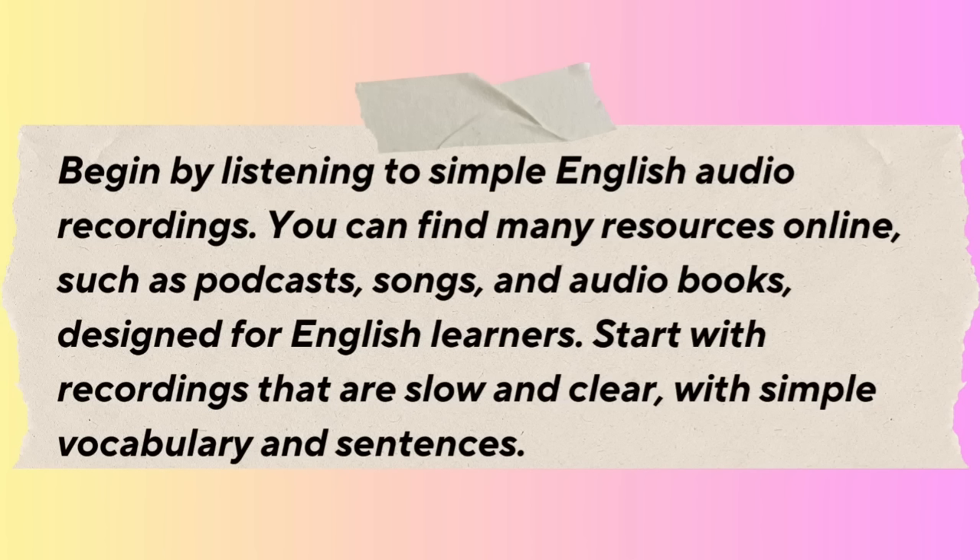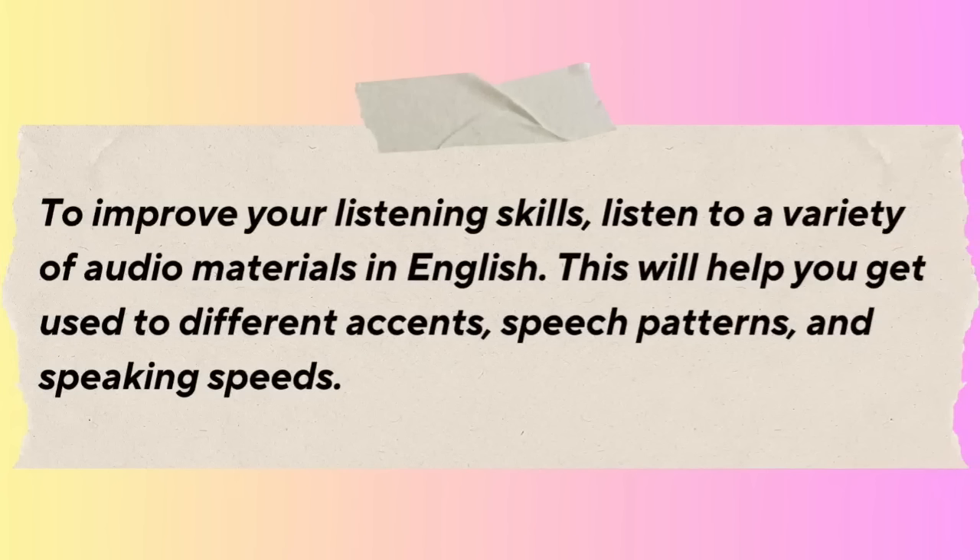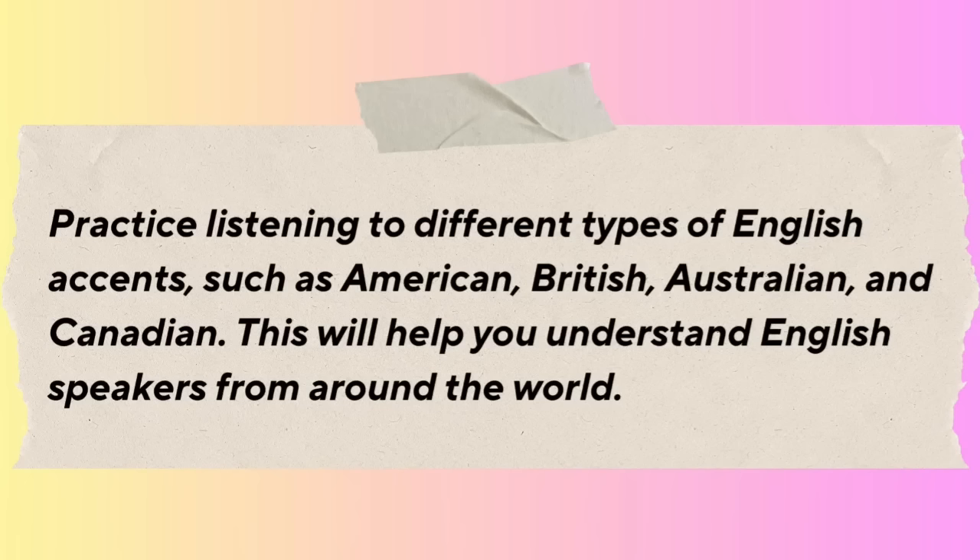Begin by listening to simple English audio recordings. You can find many resources online such as podcasts, songs, and audiobooks designed for English learners. Start with recordings that are slow and clear, with simple vocabulary and sentences. When listening, focus on understanding the main ideas and key information — don't worry too much about understanding every word. To improve your listening skills, listen to a variety of audio materials to get used to different accents, speech patterns, and speaking speeds. Practice listening to American, British, Australian, and Canadian accents.